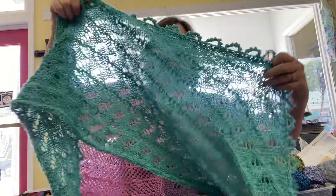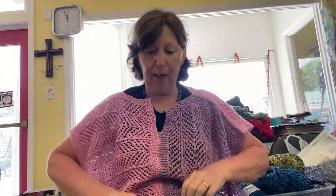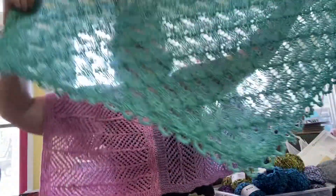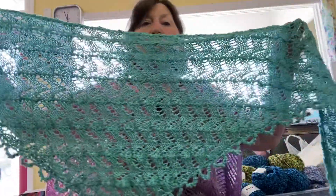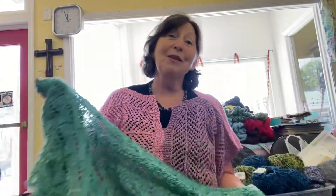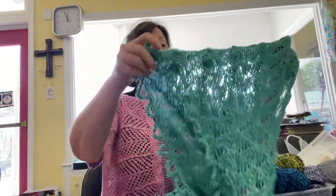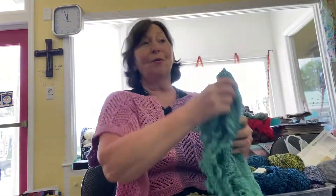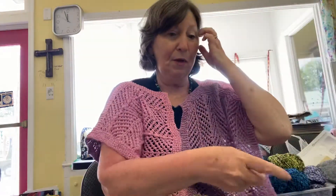And then this is also a Zooey pattern. The name escapes me, but it's a beautiful shawl — just lovely. Knitting shawls has kind of died down a little bit, but there are still a lot of people knitting shawls and they are great gifts. Just wonderful gifts.